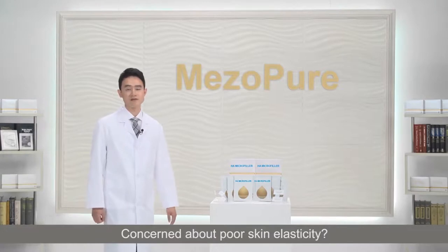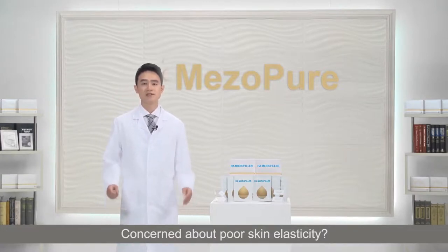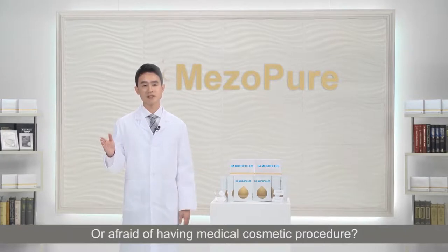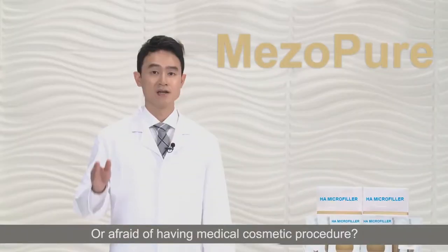Concerned about poor skin elasticity? Doubting the effect of expensive functional cosmetics? Or afraid of having a medical cosmetic procedure?